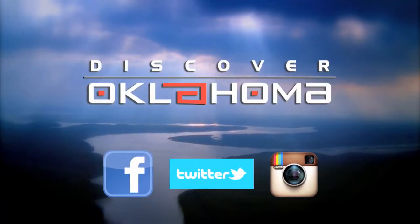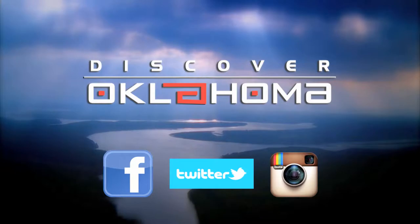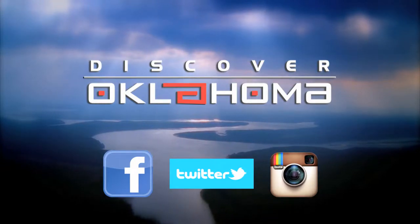Great travel tips anytime — like Discover Oklahoma on Facebook and follow us on Instagram and Twitter.